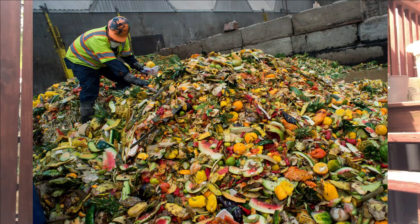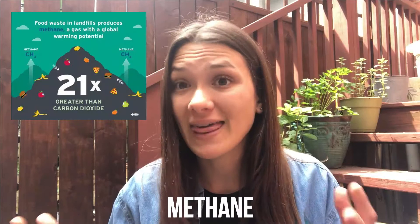The problem with food waste is that that food gets thrown into landfills where it sits there and starts to decompose, releasing a gas called methane, which is a greenhouse gas that's even worse for our environment than carbon dioxide.